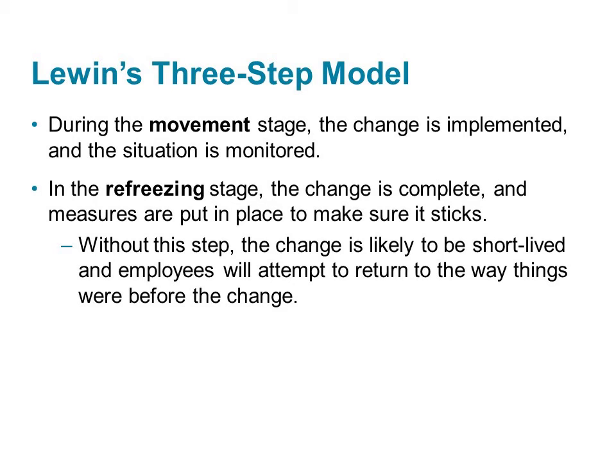The second stage of Lewin's model is movement, or changing, where the change is actually implemented and monitored. For more details about what we should do during this stage, we will review Kotter's model next.